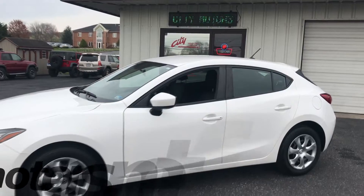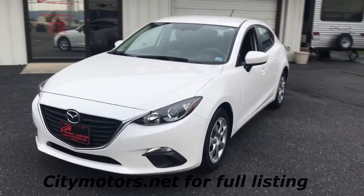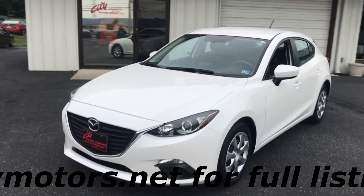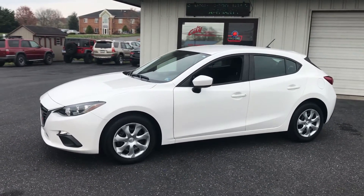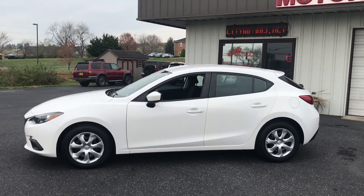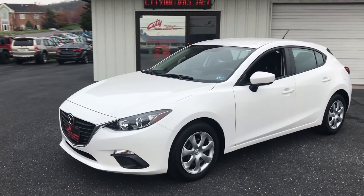Again, this one is very clean. This is the 2016 and you do have the SkyActiv with this. People ask me what that is — well, it all starts with the engineering. This one is engineered for a very smooth, responsive, and economical ride. You're going to get 30 miles per gallon in the city, and this thing is rated at 41 miles per gallon on the highway.